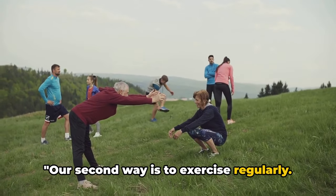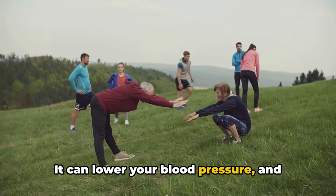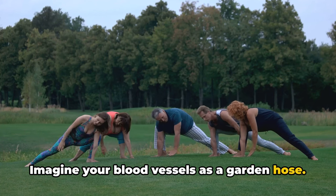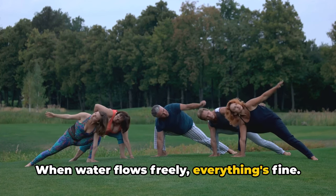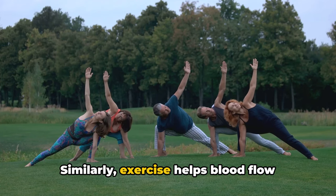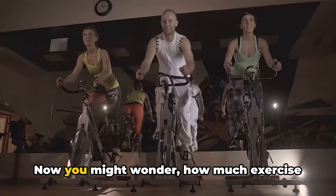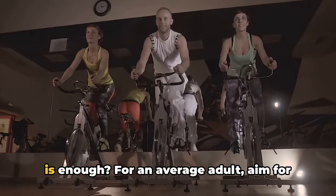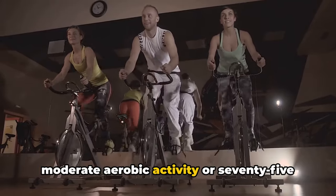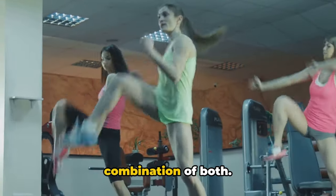Our second way is to exercise regularly. Regular physical activity is like a magic potion for your body — it can lower your blood pressure and is one of the best ways to combat hypertension. Imagine your blood vessels as a garden hose: when water flows freely, everything's fine, but if you block the hose, the pressure builds up. Similarly, exercise helps blood flow smoothly through your veins and arteries, reducing that pressure. For an average adult, aim for about 150 minutes of moderate aerobic activity or 75 minutes of vigorous activity each week, or a combination of both.